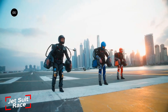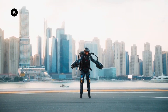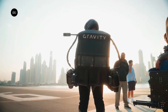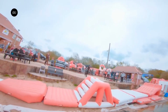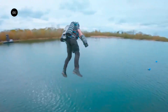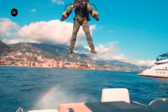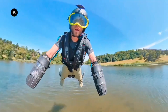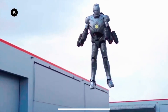The Jet Suit Race is an electrifying competition that takes human flight to the next level. Pilots wear jet suits — powered exoskeletons with attached jet engines — and race through obstacle courses, soaring over challenges and weaving between gates. These high-speed aerial showdowns combine the excitement of extreme sports with the precision of aviation, captivating audiences worldwide with stunning displays of speed and agility.